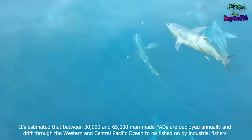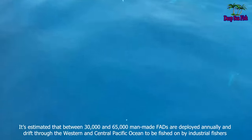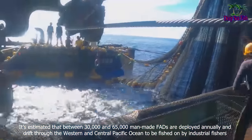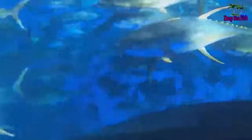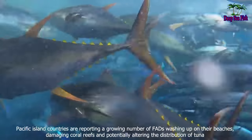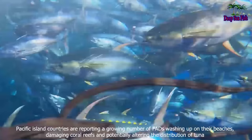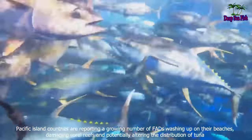It's estimated that between 30,000 and 65,000 man-made FADs are deployed annually and drift through the Western and Central Pacific Ocean to be fished on by industrial fishers. Pacific Island countries are reporting a growing number of FADs washing up on their beaches, damaging coral reefs and potentially altering the distribution of tuna.